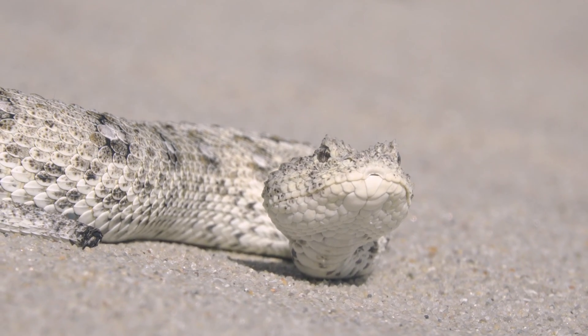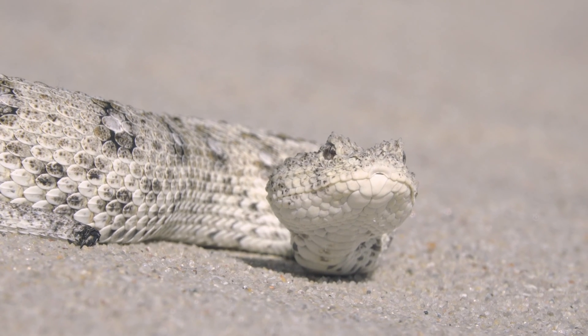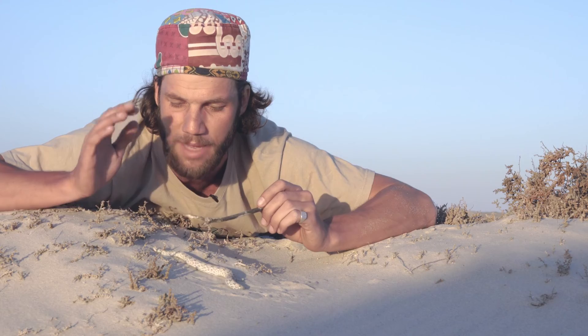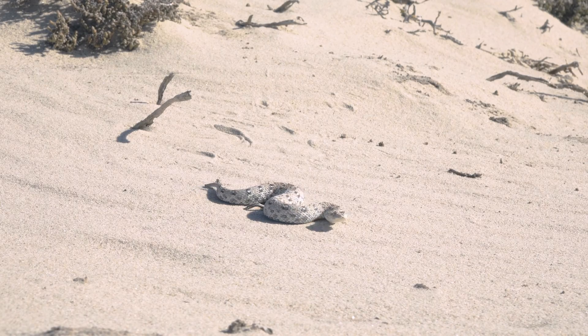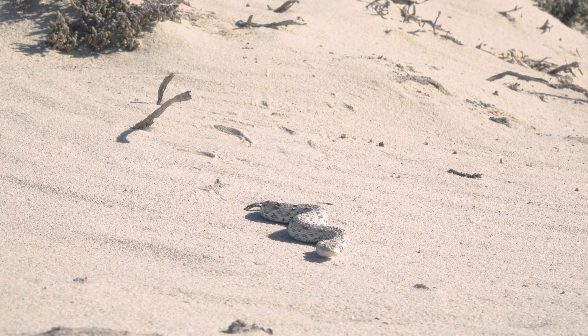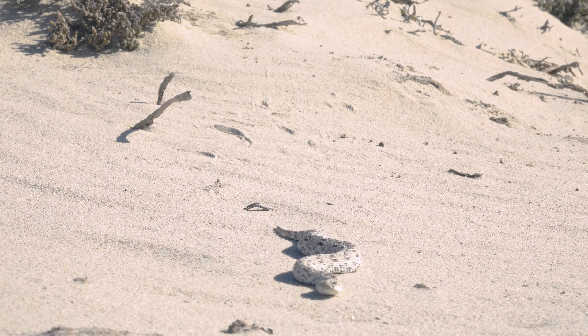These little adders actually have a very high mortality rate compared to other adders, due to the high predator ratios here in these environments — mongoose, other snakes, cobras, cape corals, birds. Anything that comes across this will eat them because of their small size. This is literally just a little mouthful for a mongoose or whatever else might come around.